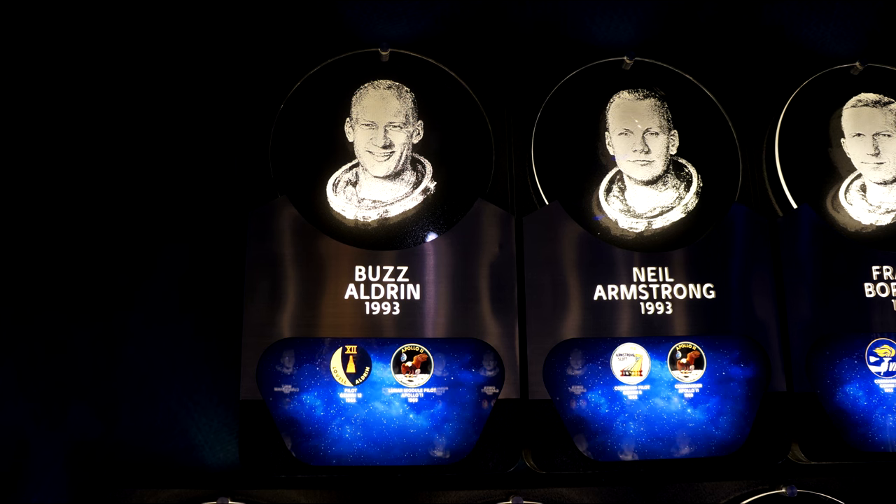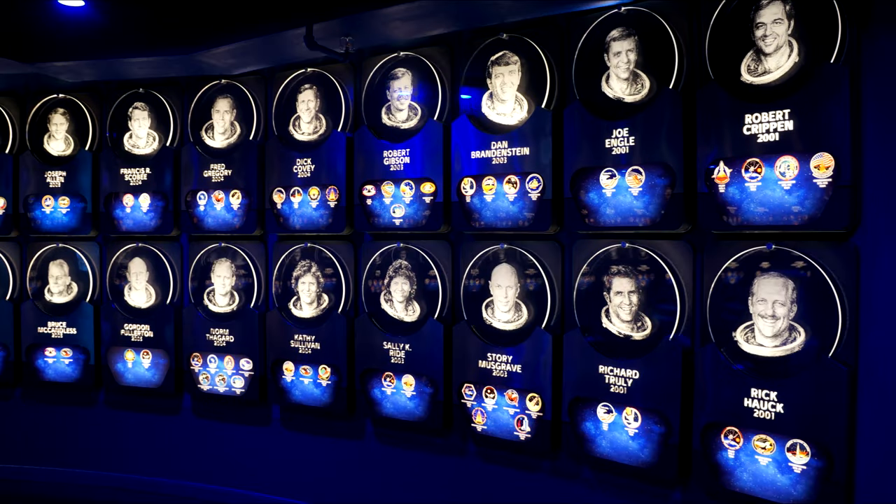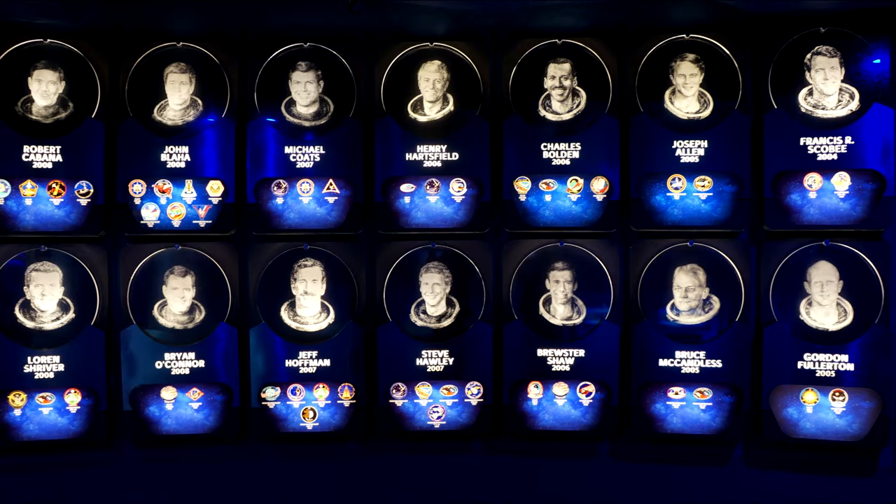Not all astronauts are in the Astronaut Hall of Fame — they select probably two or three every year to be inducted. So not all of the shuttle astronauts are in here — only a small selection of them have actually made it in.